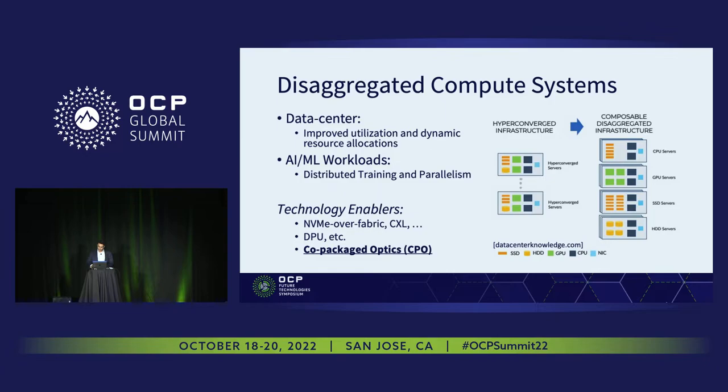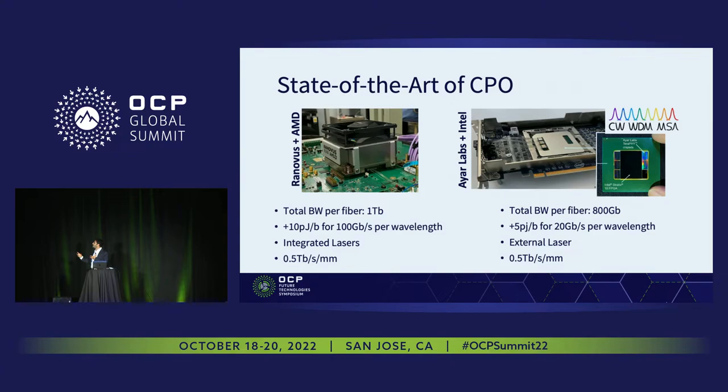What is the state of the art of co-package optics? Recently we saw a few prototypes from partnerships between startups and large companies. They mostly achieved around one terabit per second aggregate data rate per fiber, which is amazing. This data rate has been achieved either by going very fast per wavelength — up to 100 Gbps — or at moderate rates like 20 gigabits per second using multiple wavelengths of light. This approach is called WDM or DWDM.